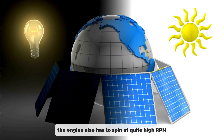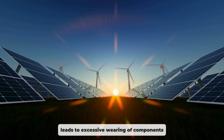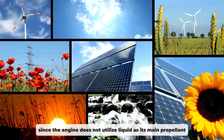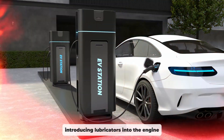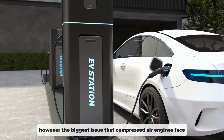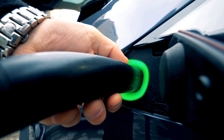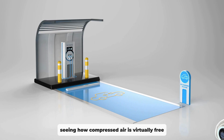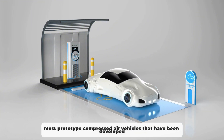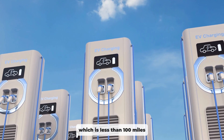The engine also has to spin at quite high RPM, which, considering it's a fully mechanical contraption, leads to excessive wearing of components. If that wasn't enough, since the engine does not utilise liquid as its main propellant, introducing lubricants into the engine isn't as easy as on internal combustion engines. The biggest issue compressed air engines face is the fact that they are extremely inefficient. While this might sound inessential seeing how compressed air is virtually free, most prototype compressed air vehicles that have been developed have a range of only 140 kilometres, which is less than 100 miles.